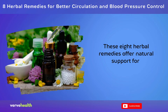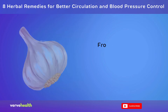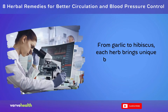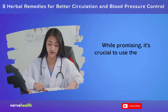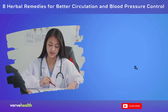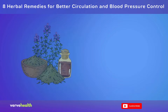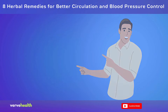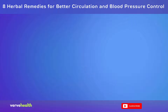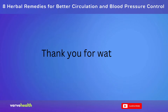These 8 herbal remedies offer natural support for better circulation and blood pressure control. From garlic to hibiscus, each herb brings unique benefits backed by scientific research. While promising, it's crucial to use them wisely and consult healthcare providers, especially if you have existing conditions or take medications. Embrace nature's potential for heart health responsibly. Please subscribe to this channel if you found this video helpful. Thank you for watching.